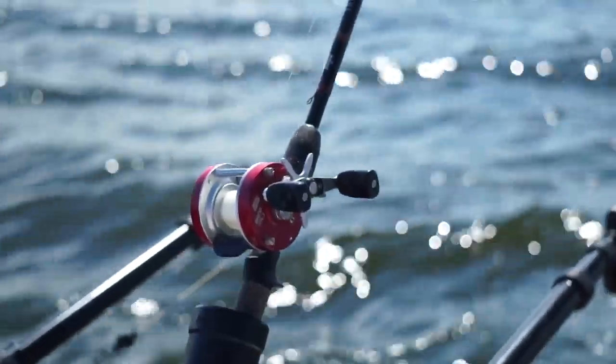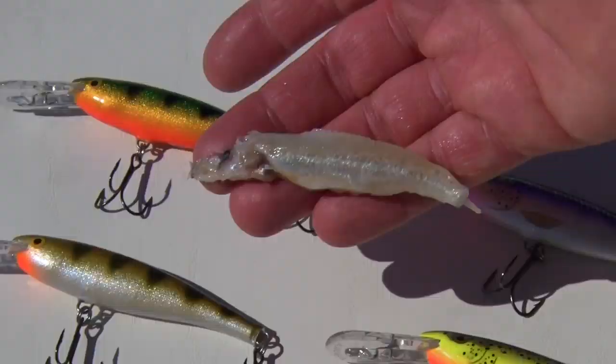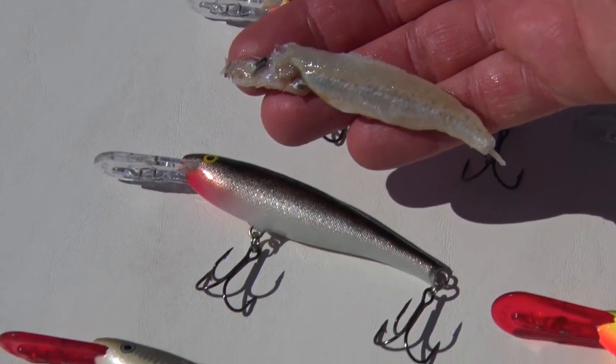It doesn't matter whether you're pulling them on downriggers like on the charter boats here, or if you bring your own boat with downriggers, or you like to pull lead core line or snap weights — you can catch lots of fish up here in any size boat pulling these kinds of wrappers.